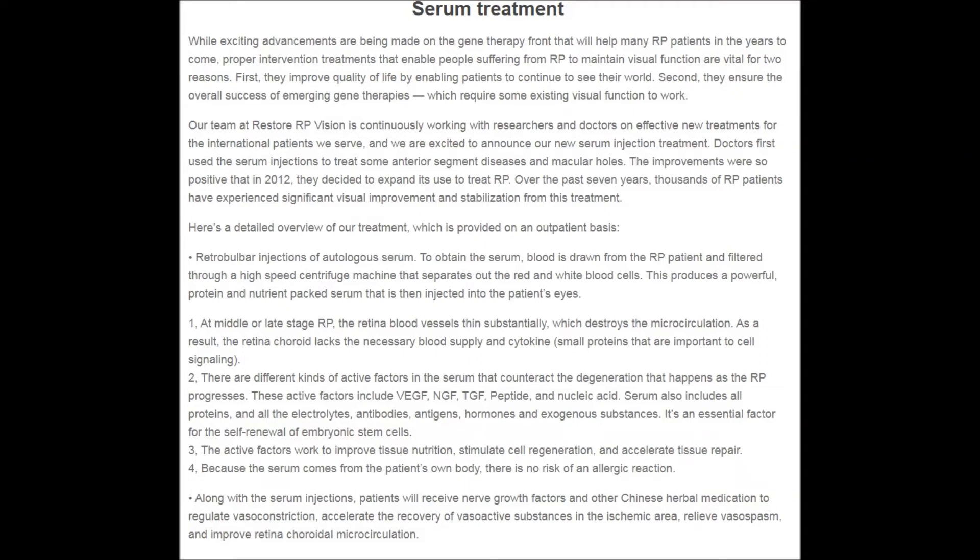Along with the serum injections, patients will receive nerve growth factors and other Chinese herbal medication to regulate vasoconstriction, accelerate the recovery of vasoactive substances in the ischemic area, relieve vasospasm, and improve retinochoroidal microcirculation.